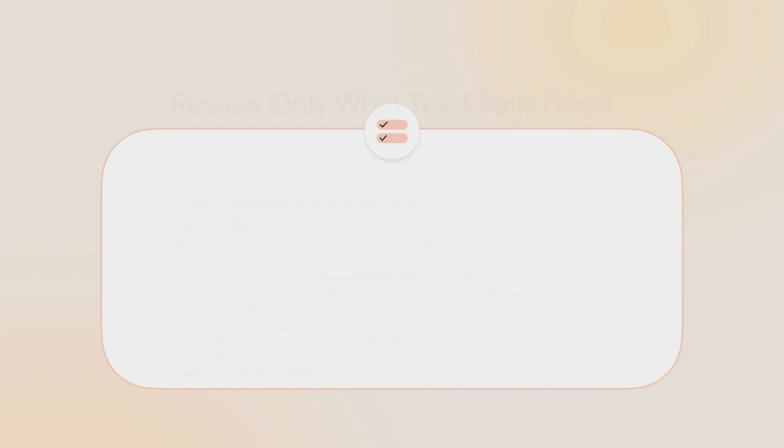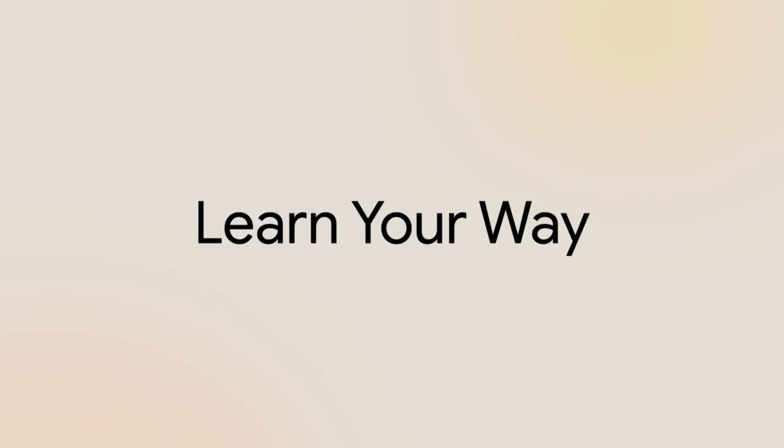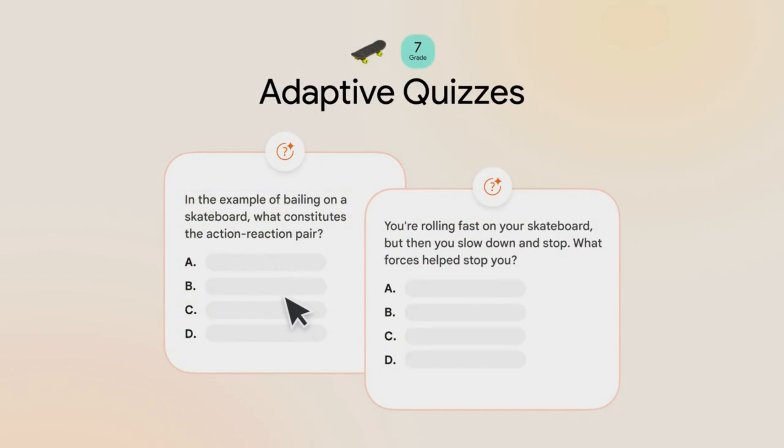Here's how it works. First, the core content gets rewritten to match your grade level and even your hobbies. For example, Newton's Third Law can be explained using basketball or art references.